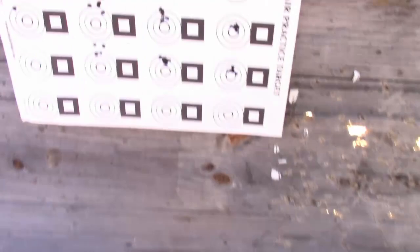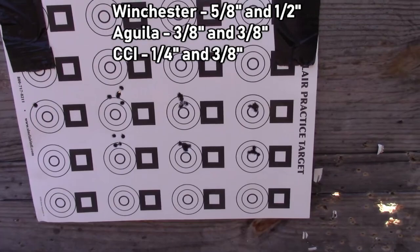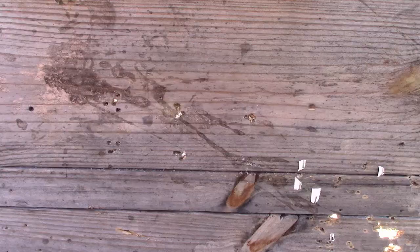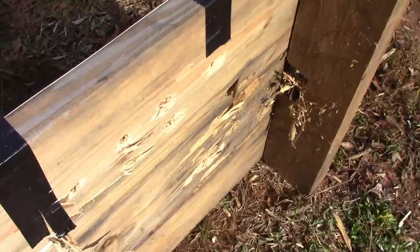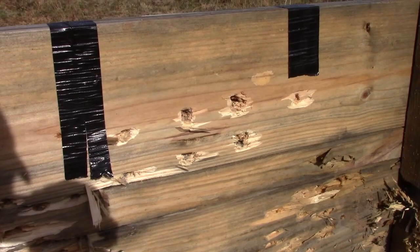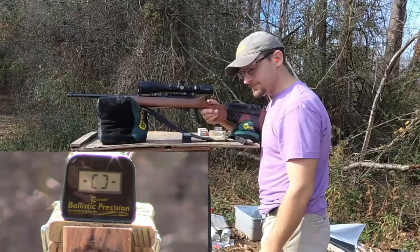Before I take this target down, I just wanted to show you something. Here are the results of our test — that's Winchester, that's Aguila, that's the CCI Velocitor. The thing I want to show you here is you can see the bullet holes going in there, and on the back side — this is a 2x6 — those bullets had no problem smashing through that 2x6 and totally tearing it up. So these are some pretty hot rounds.